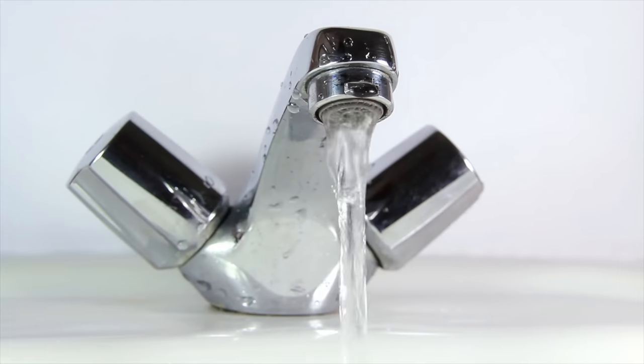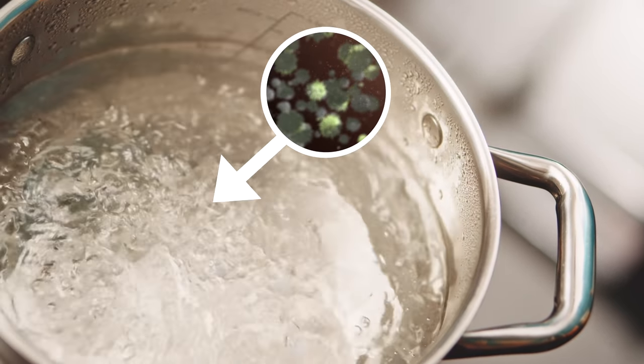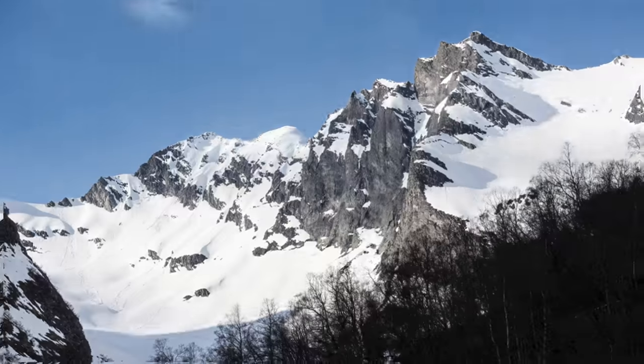But what if you still run out of water? You can still use tap water — the trick is to boil it before use. By boiling it, all of the harmful organisms will be killed, making it safe to drink.